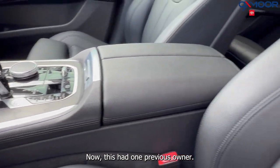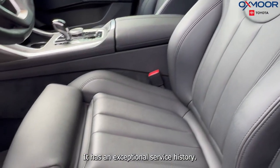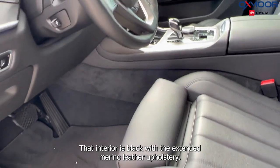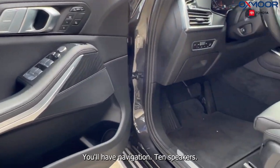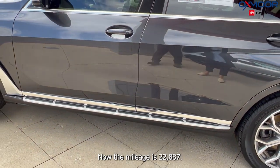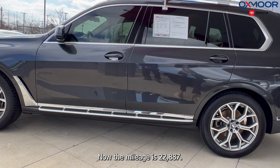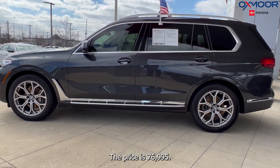This had one previous owner. There's a backup camera and it has an exceptional service history. The interior is black with extended merino leather upholstery. You'll have navigation and 10 speakers. The mileage is 22,887 miles and the price is $76,995.